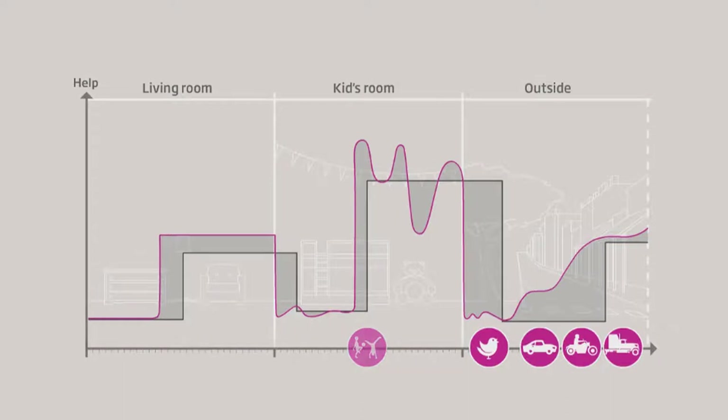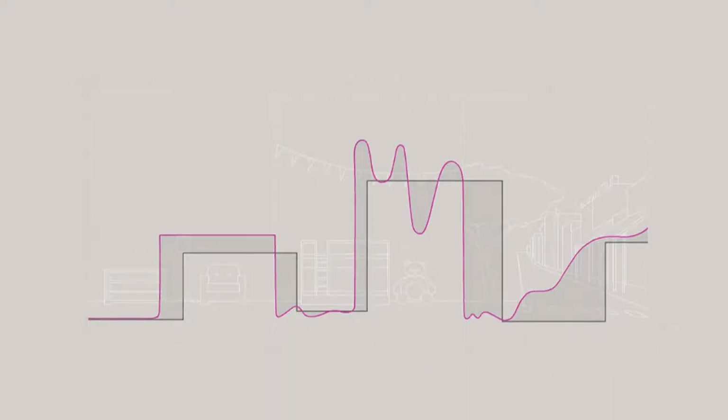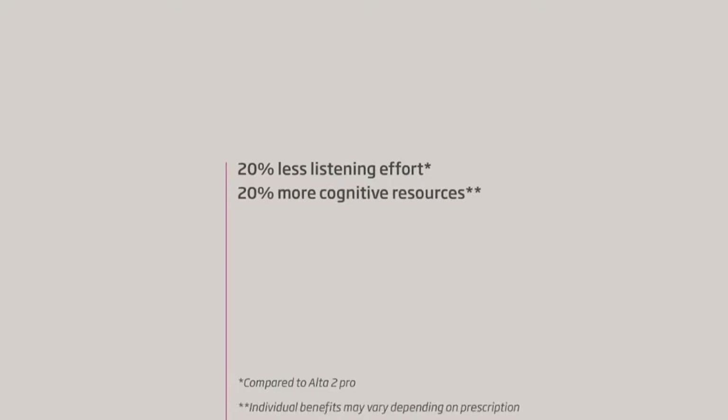Research shows that the Open Sound Experience reduces the load on the brain by providing the user with a 20 percent reduction in listening effort. This frees up cognitive resources to remember 20 percent more of what is being said in noisy environments. The new Open Approach results in 30 percent better speech understanding in complex listening environments without suppressing surrounding sounds through narrow directionality.